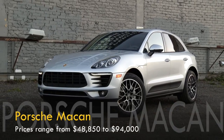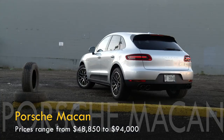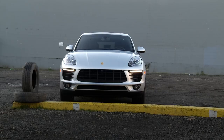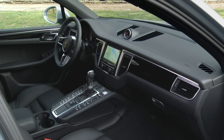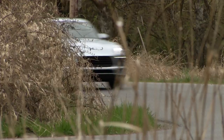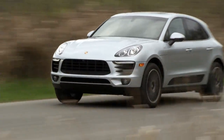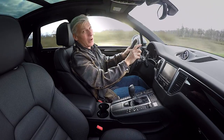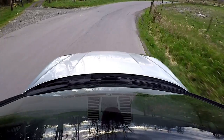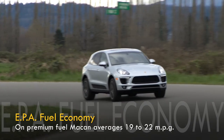In the premium segment, the Macan is a force to be reckoned with. To think people once thought Porsche SUVs were a bad thing. It's handsome outside and in, but more importantly, Macan is a terrific dance partner. This feels like a rear-wheel-drive car — you'd almost forget that it's an SUV. Who knew cornering in a crossover could be so much fun?